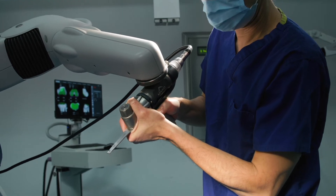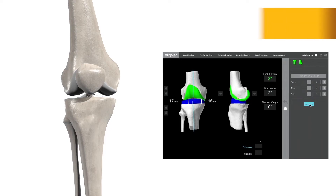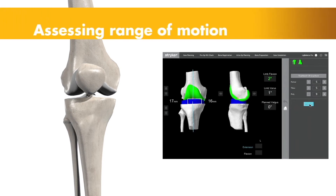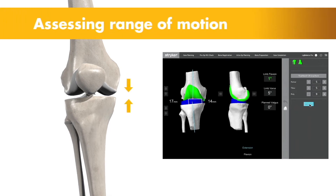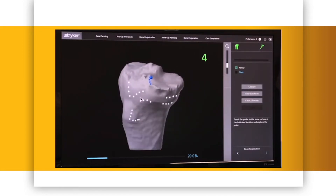The robot is an assistant to the surgeon. The surgeon is always present at the time of the operation, together with a robot product specialist. This technology allows for enhanced planning for the individual patient based on a customised plan and the ability to consistently and reproducibly execute that plan, resulting in a better technical outcome for patients.